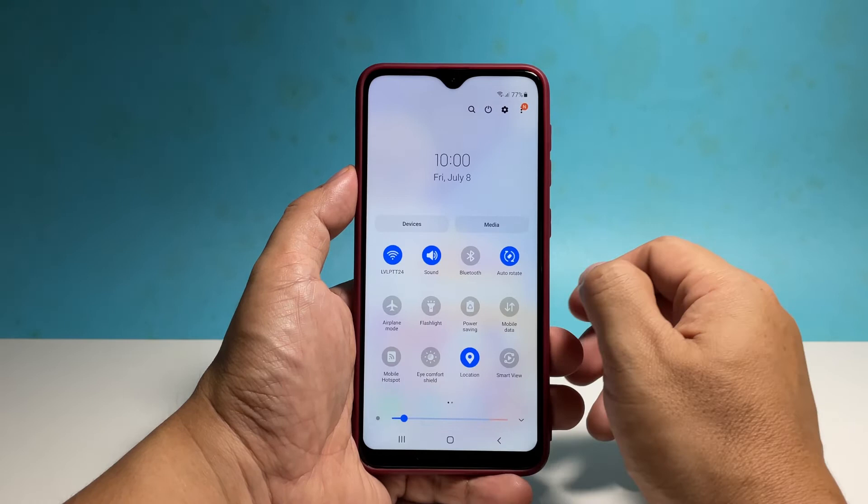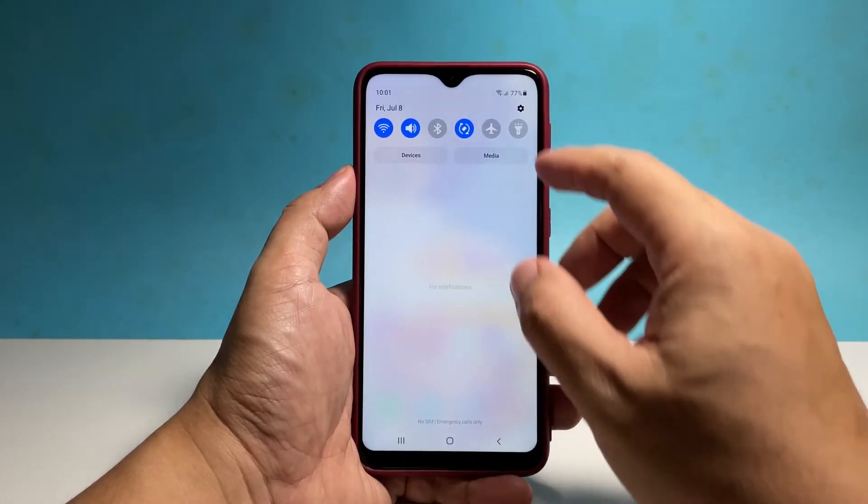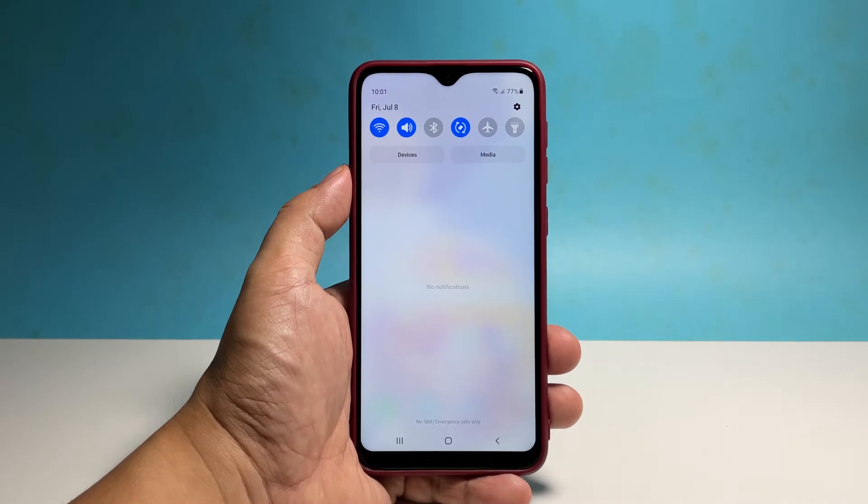The first thing you have to do is to check if your phone is getting good reception, because if not, that's the reason why it can't receive incoming calls. If your phone isn't getting the signal it needs, then go to an area where there is good reception.